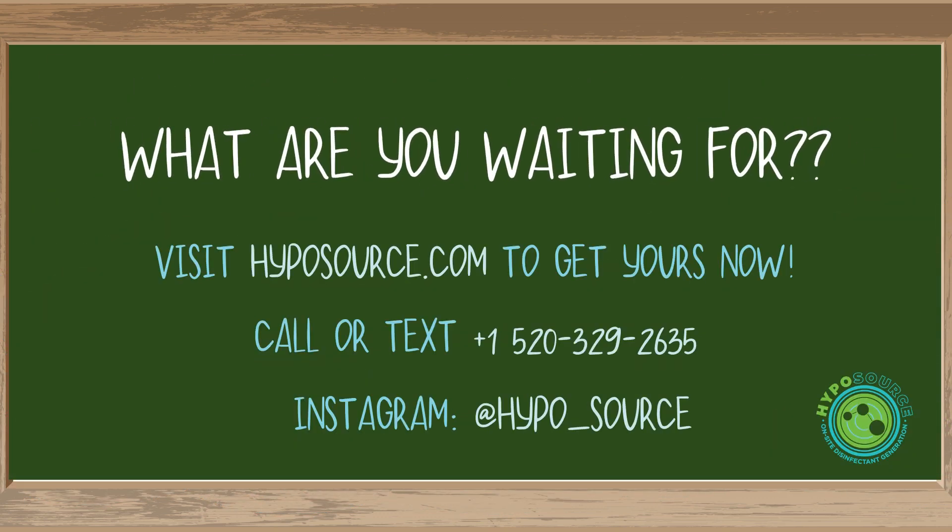You're still here? What are you waiting for? I'd have thought you'd be gone at the mention of that $700,000 you could be saving. Now run, don't walk, to hyposource.com to get your very own Hypo 7.5 and start saving for that yacht.